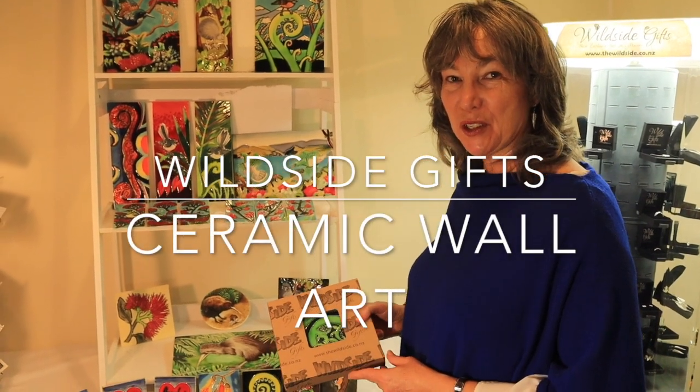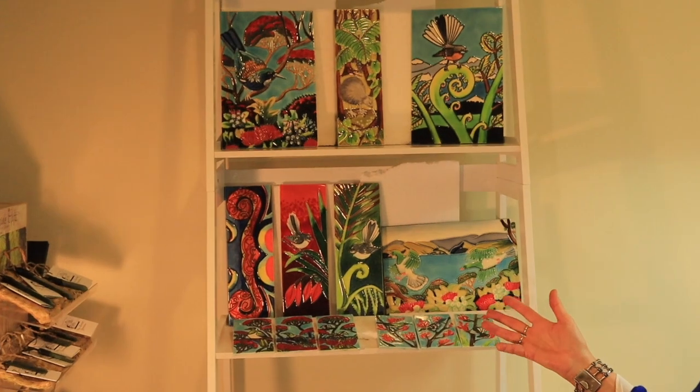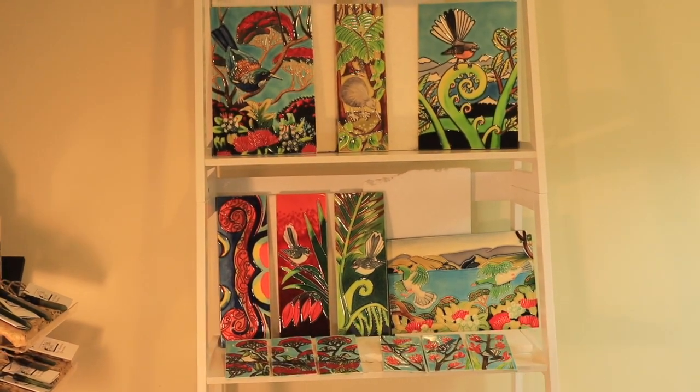We have a beautiful range of ceramic tiles that have been popular through the years. They're all paintings by New Zealand artists that have been transferred onto these beautiful ceramic tiles.